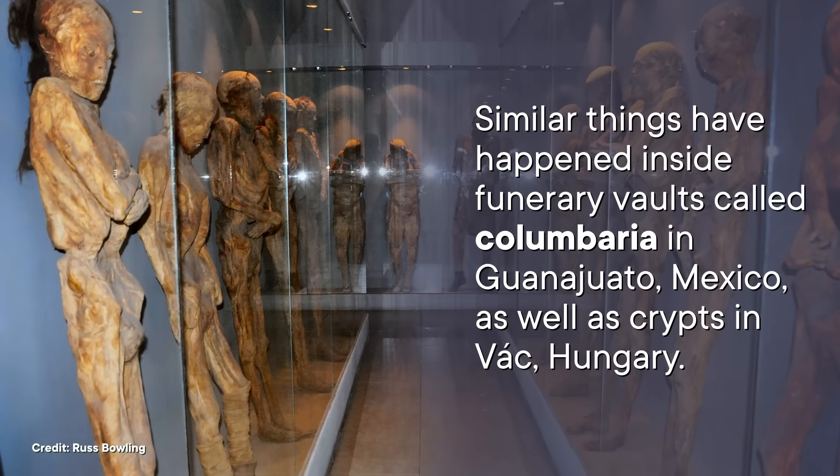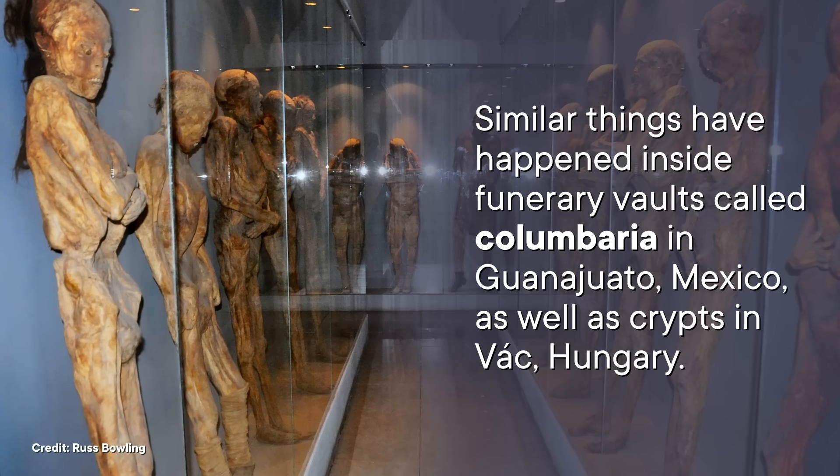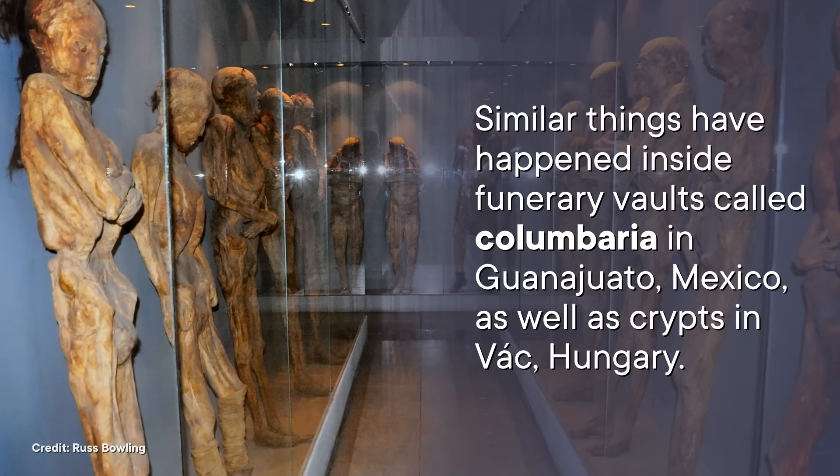Ultimately, making a mummy is all about driving off the decomposing bacteria, fungi, and other microbes that normally break down bodies after death. This can happen accidentally even in otherwise normal burials. Back in the Joseon period in Korea — which lasted from the late 14th century to the early 20th — coffins were encased with a mixture of ingredients that released a bunch of heat as they hardened, much like concrete. These coffins became hermetically sealed, depriving bacteria of oxygen, and those microbes could have also been roasted to death. Similar things happened in funerary vaults in Guanajuato, Mexico and crypts in Vác, Hungary.